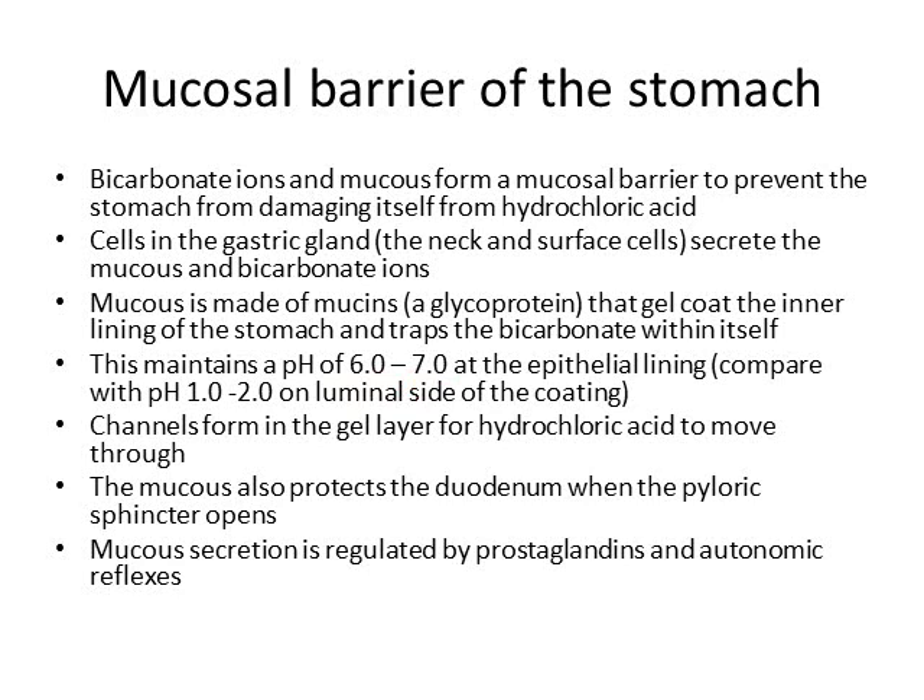Since hydrochloric acid is made in the gastric glands, how does it get through the mucosal barrier into the gastric lumen? Little channels — tunnels — form in the gel layer, and the hydrochloric acid moves through these tunnels from the epithelium into the lumen. Some of this mucus also squirts into the duodenum when the pyloric sphincter opens, protecting the duodenum from acid. Mucus secretion is regulated by prostaglandins and autonomic reflexes.